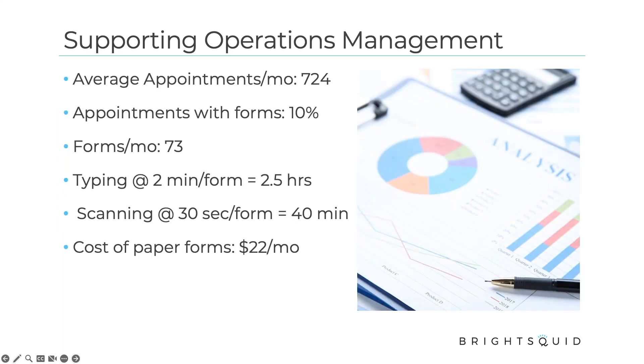When we surveyed clinic managers late last year in 2022, they said that administrative operations management was the number one priority in terms of what needed to be done, as well as where they spend most of their time. We always want to look for ways to create efficiencies in the processes. If we look at the math here — these are rough numbers based on our analysis and discussions with clinics — on average across healthcare, clinics are seeing about 725 patients a month, which is about 180 a week or 36 a day.